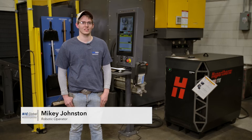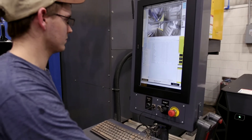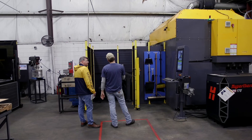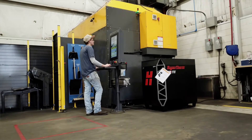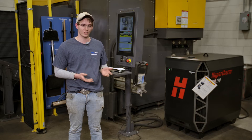My name is Mikey Johnston. I've been with NIC Global for three years and I'm a robotic operator. When we first got the Beam Cut, they trained us and our engineering team worked with us to show us how to efficiently and appropriately operate the machine. Obviously with a new part there are some technical issues, but we were able to overcome them very easily. With a little training, this machine is very simple to operate and it operates very efficiently.